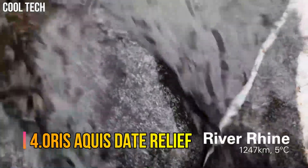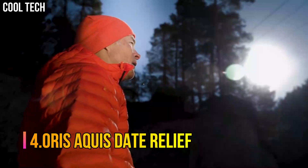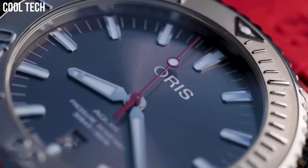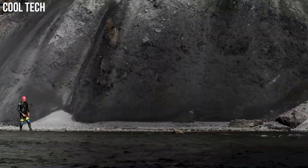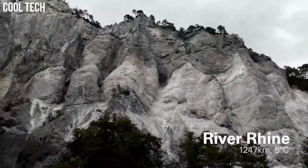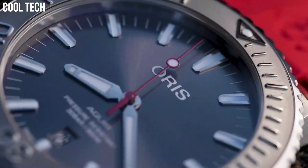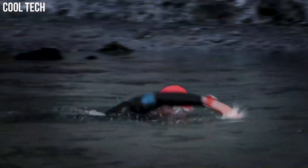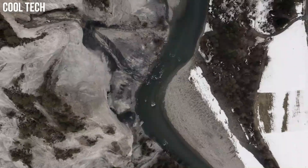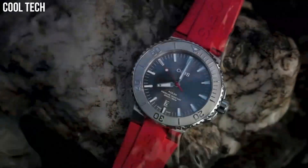Number 4. Oris Aquis Date Relief. Oris and Expedition Swimmer are going their own way to raise awareness of the importance of water, with the release of the Oris Aquis Date Relief, a high-quality diver's watch. Dial color: gray. Bezel material: stainless steel. Bezel function: rotating. Calendar: date. Special features: stainless steel screw-in security crown. Movement: Swiss Automatic. Water-resistant depth: 300 meters.